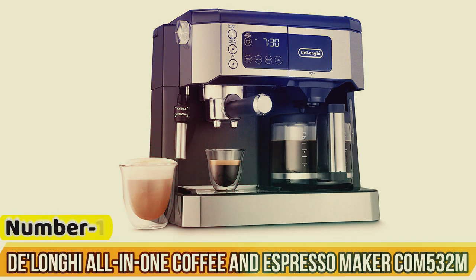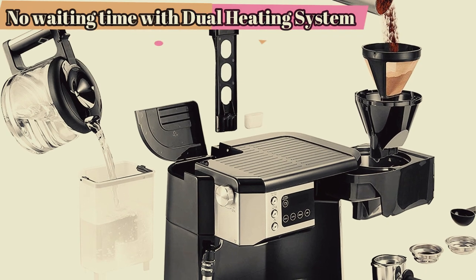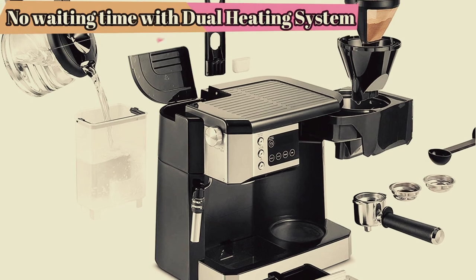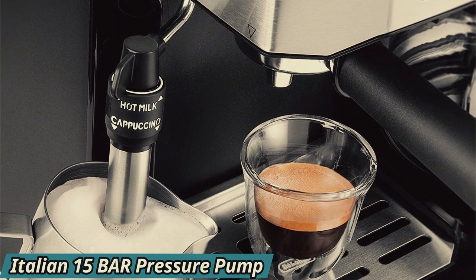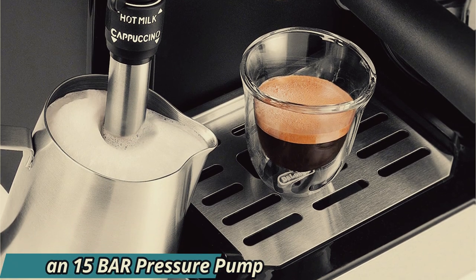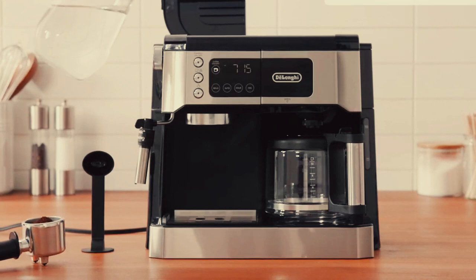Number 1: De'Longhi All-in-One Coffee and Espresso Maker Combo 532M. Several aspects of the De'Longhi All-in-One Coffee and Espresso Maker are designed to simplify things, making it an excellent option for anyone looking to try the barista experience. This is immediately evident from the machine's split design: on one side, there is a café-style portafilter for espresso and an adjustable milk frother; on the other, there is a 10-cup glass carafe for drip coffee. It's an intuitive setup that visually guides new users to their preferred coffee beverage, and espresso and drip coffee can even be brewed simultaneously, so nothing will slow down your morning routine.